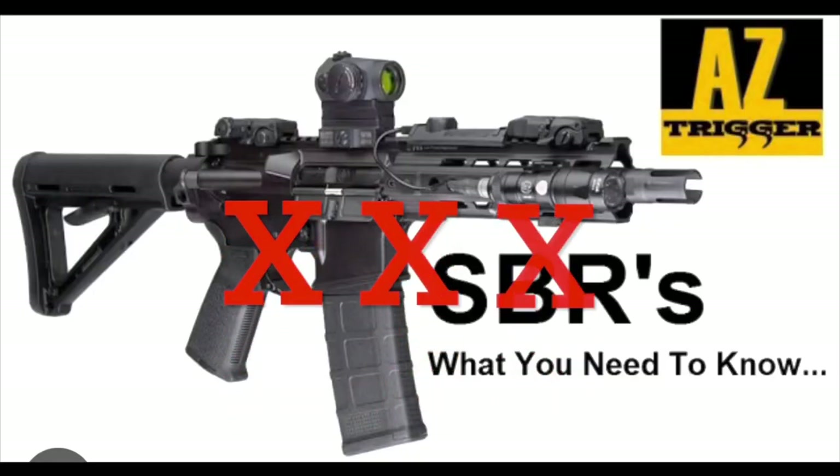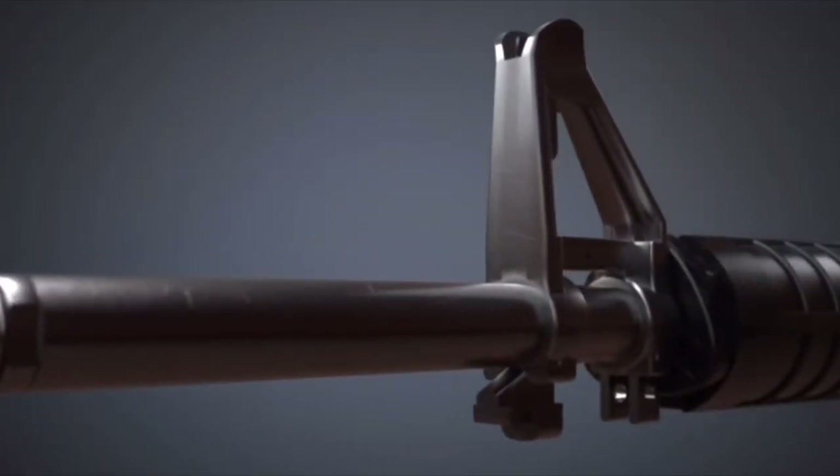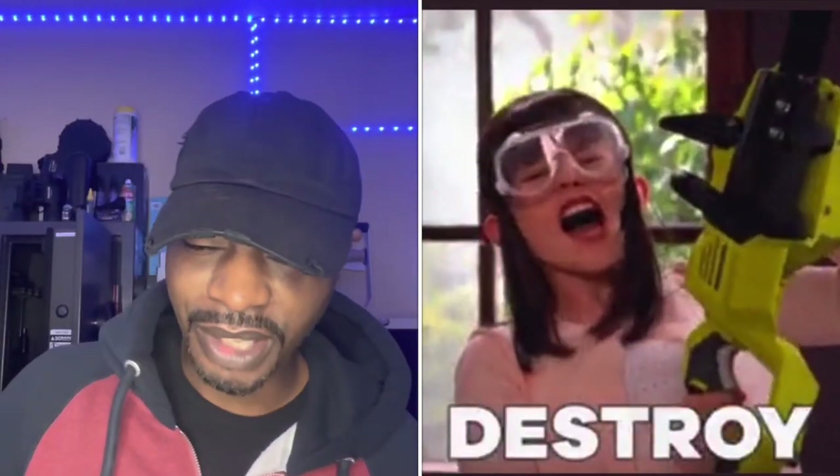If the state I reside in prohibits ownership and possession of an SBR, can I still register mine? No. The ATF will not approve an application for an SBR that violates state law. So you can either extend the barrel, remove the brace, or destroy it.